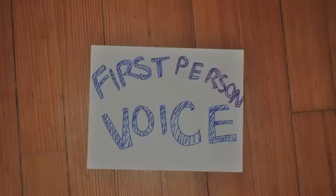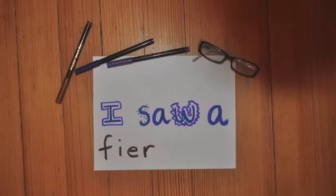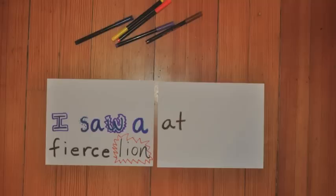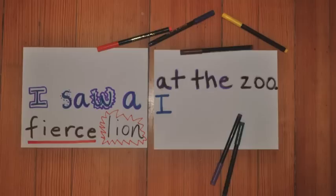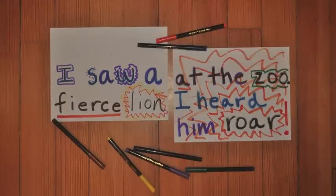When I want to write about things from my point of view, I use the first-person voice. In the first-person voice, my reader puts on my special goggles and understands what it's like to be me. For example: 'I saw a fierce lion at the zoo. I heard him roar.' These sentences are examples of the first-person voice.